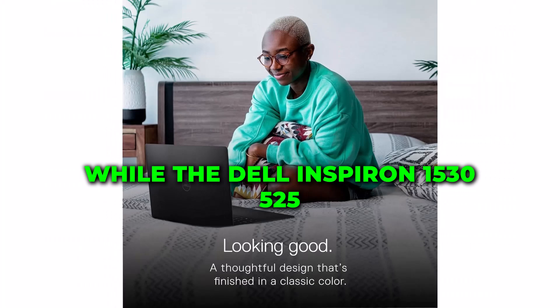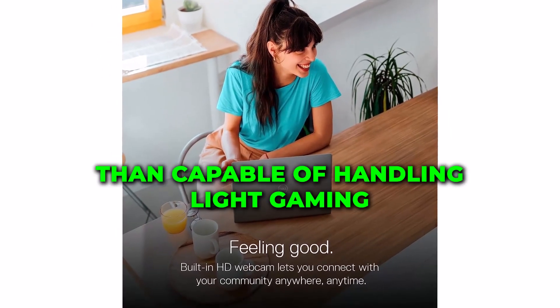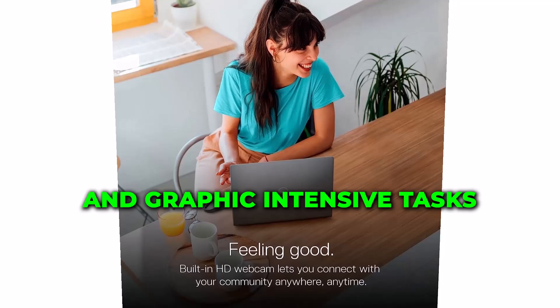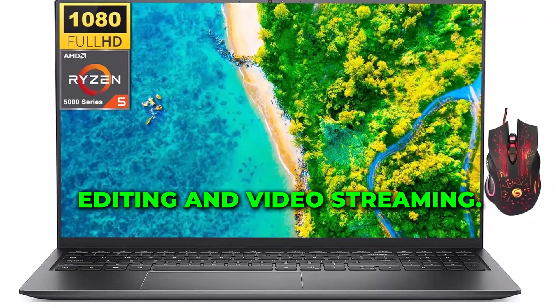While the Dell Inspiron 15 3525 is not a gaming laptop, its integrated AMD Radeon graphics are more than capable of handling light gaming and graphic-intensive tasks, such as photo editing and video streaming.